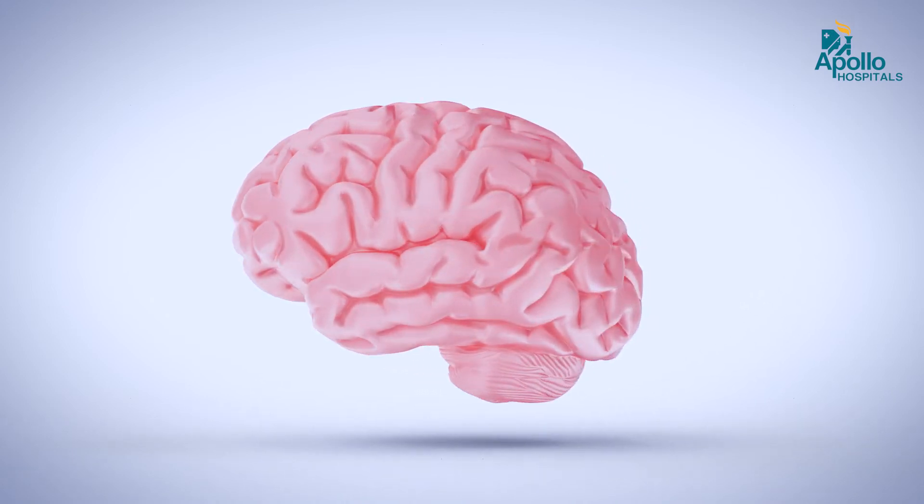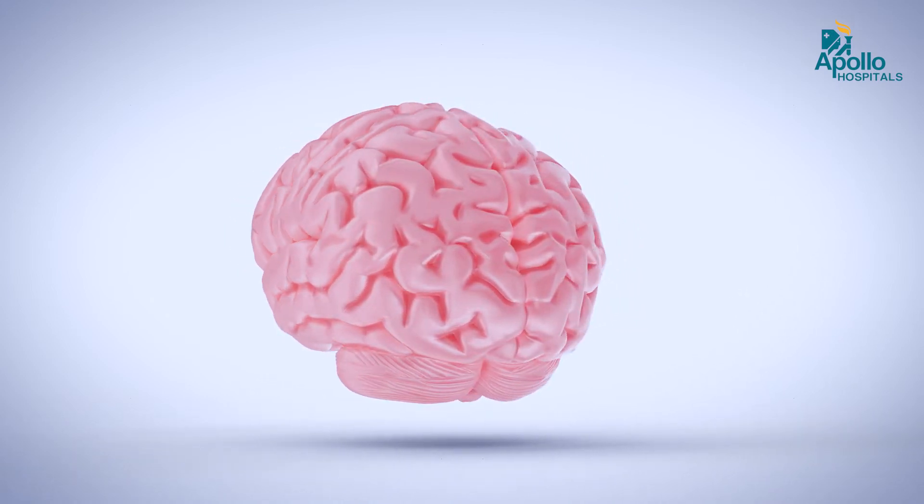Modern brain surgery includes removal of various kinds of tumors that grow within the skull, within the brain, and from the outlets of the brain like the nerves which come out from the brain. It also addresses blood vessel abnormalities like balloon-like dilations called aneurysms and AVMs.